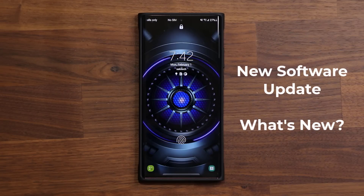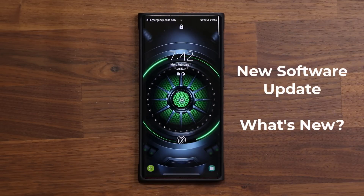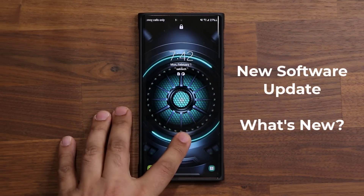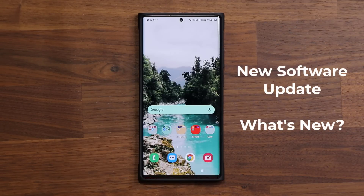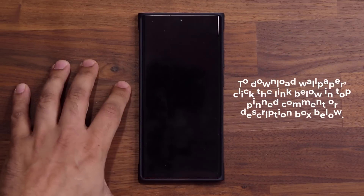Hey guys, Sok here from Sok E-Tech. In today's video we have a brand new update for the Samsung Galaxy Note 20 and the S20 series. Some people have notified me that they're getting the same update for their Samsung Galaxy S10 in some regions.